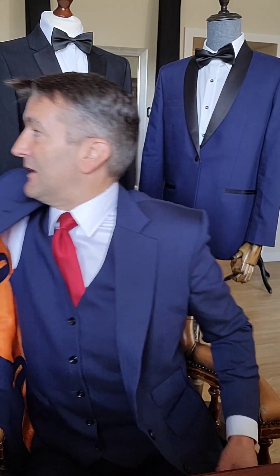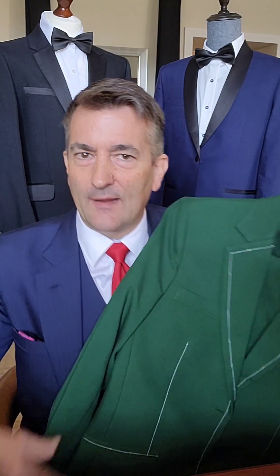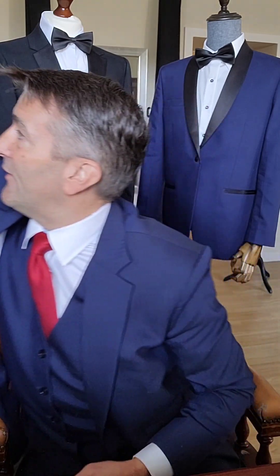Your pattern is given to our cutter, who makes what's called a '12' — a mock-up version in cheap cotton used only once to check the shape of the pattern on you. You put it on and we can see if the jacket length is right, if the shoulder pads are right, if the symmetry and drape are correct, and if the buttoning point is right.